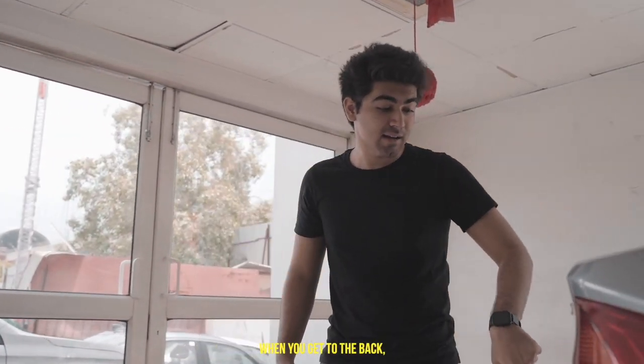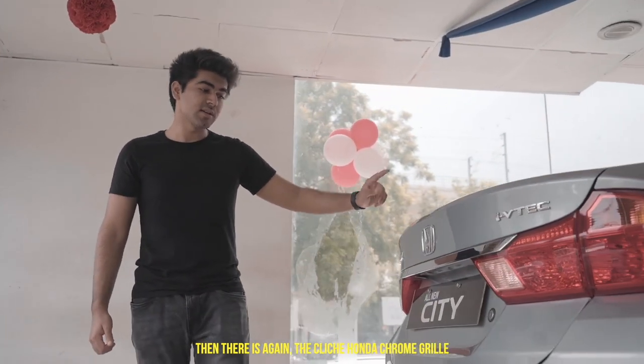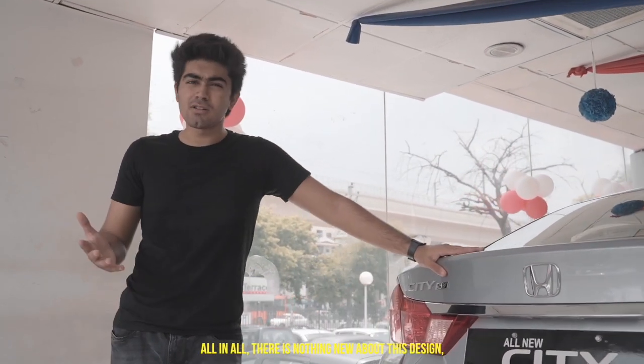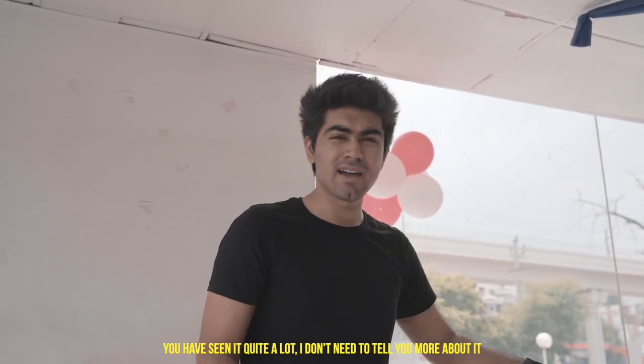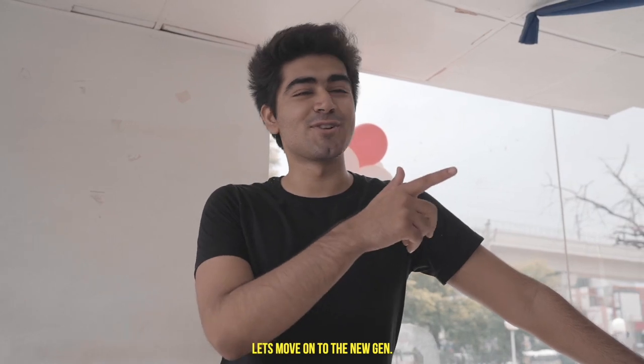At the back, there's again the classic Honda chrome strip. All in all, there's nothing new about this design — you've seen it quite a lot — so let's move on to the new generation.